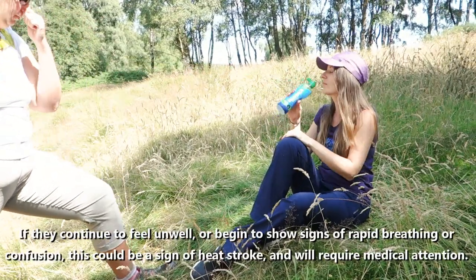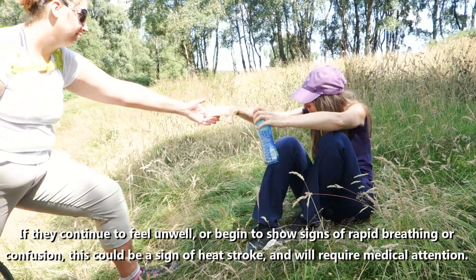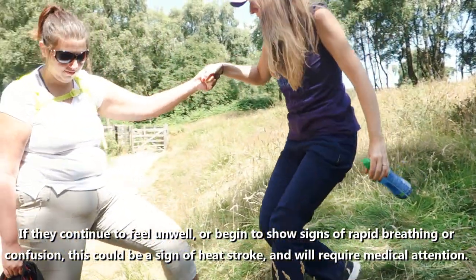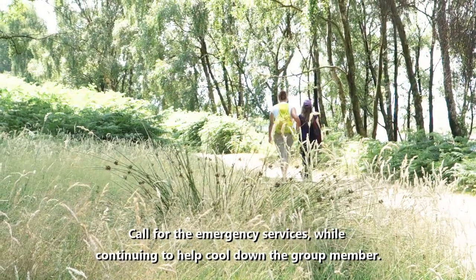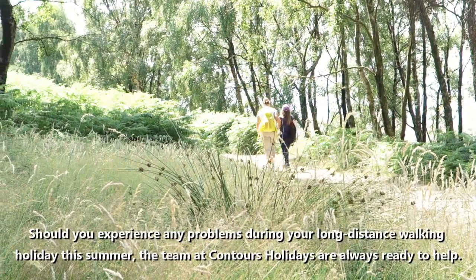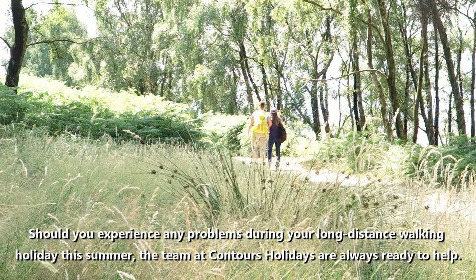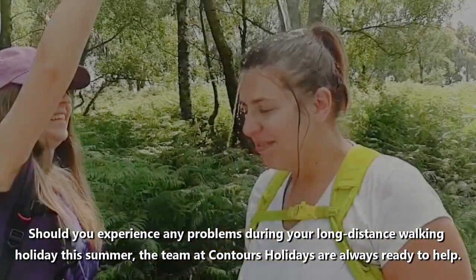If they continue to feel unwell or begin to show signs of rapid breathing or confusion, this could be a sign of heat stroke and will require medical attention. Call for the emergency services while continuing to help cool down the group member. Should you experience any problems during your long distance walking holiday this summer, the team at Contours Holidays are always ready to help.